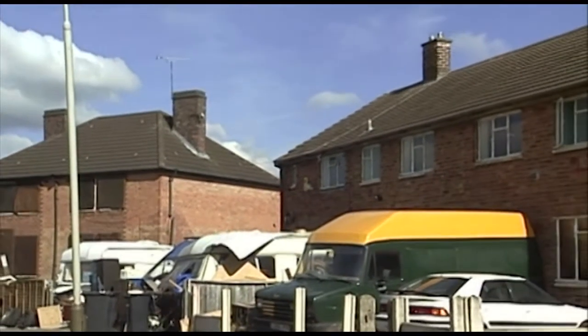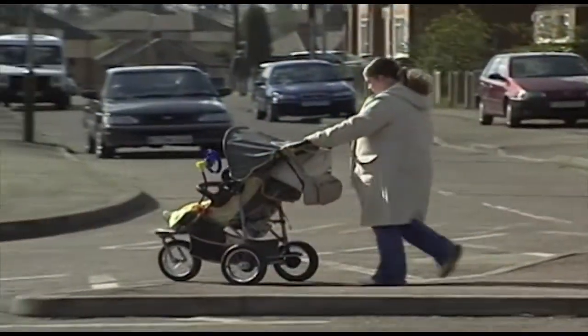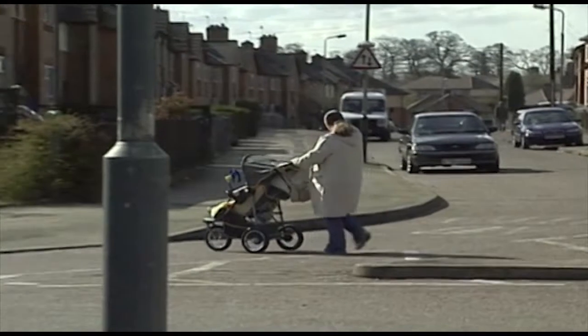But how does situational crime prevention work, and how can sociologists find out? We're going to look at an example here: relighting the streets.